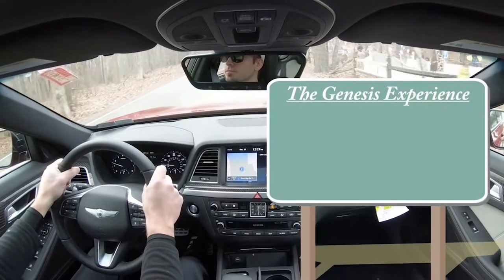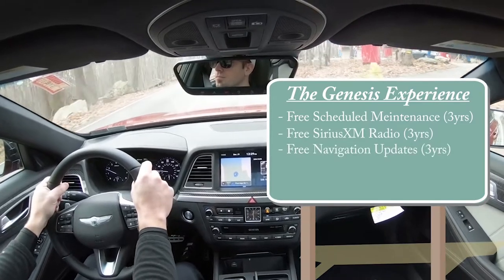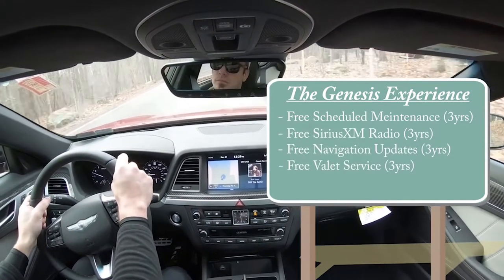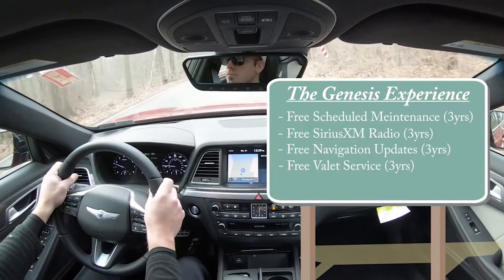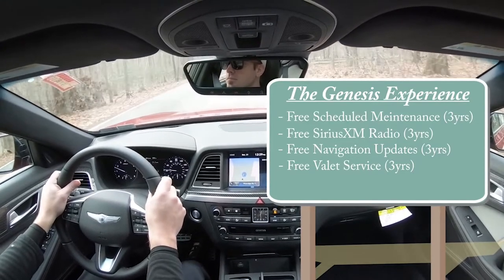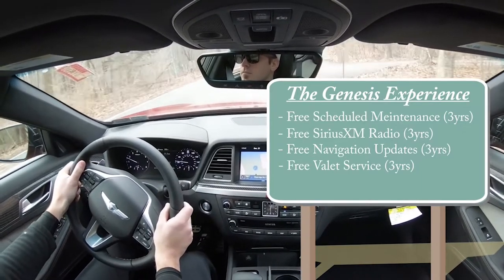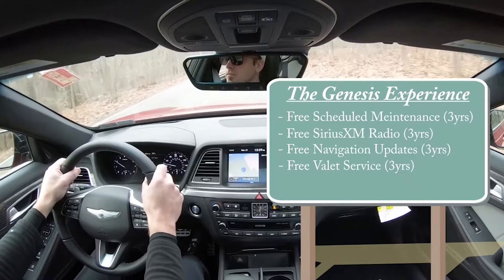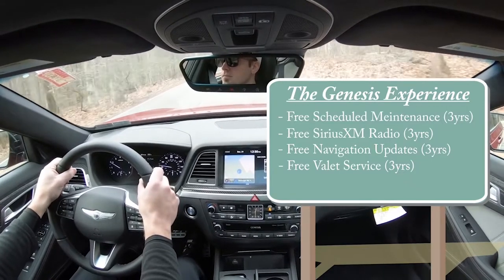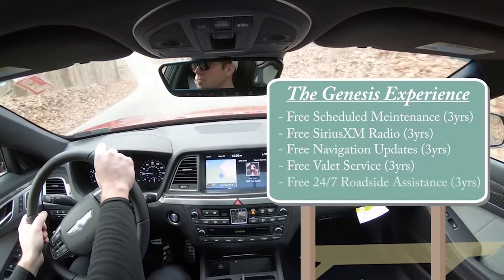The Genesis Experience gives you free scheduled maintenance for three years, free Sirius XM radio for three years, free navigation updates for three years, and a free valet service for three years. You never have to leave your home — if you want to test drive a Genesis, simply call up a dealership, they'll bring it to your driveway, let you test drive it there, and do all the paperwork there as well. Same thing for scheduled maintenance: they'll come to your house, pick up your Genesis, get the oil changed, bring it back, and give you a loaner in the meantime.